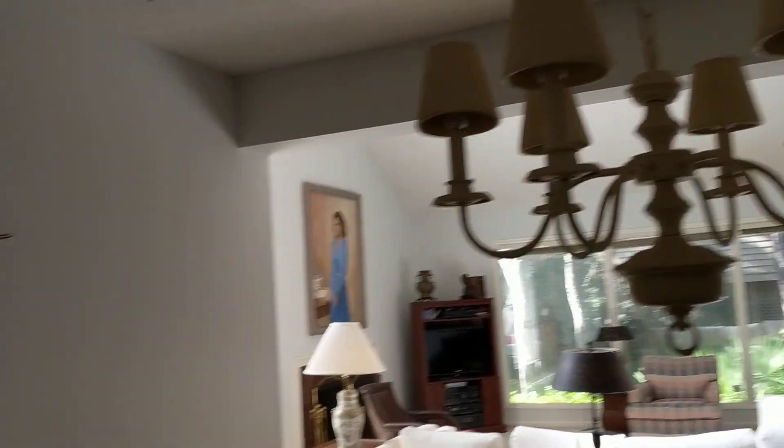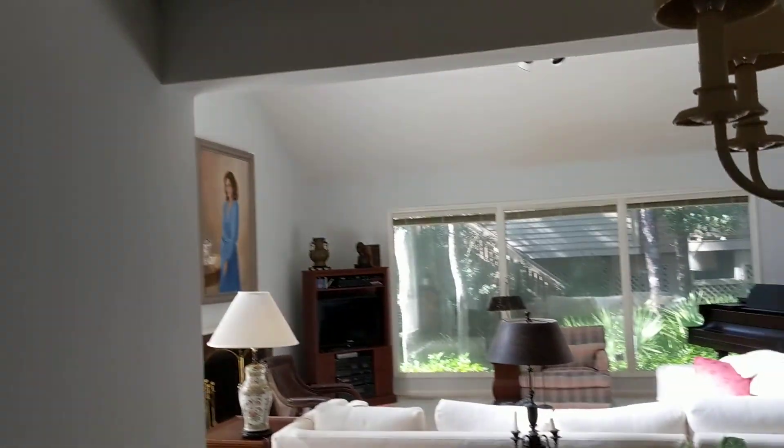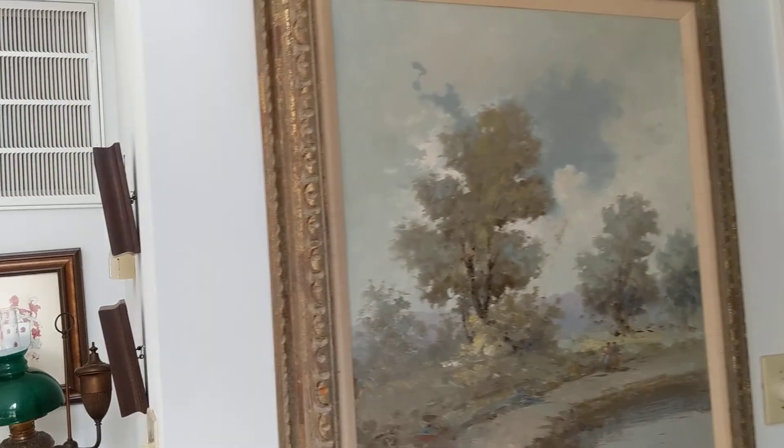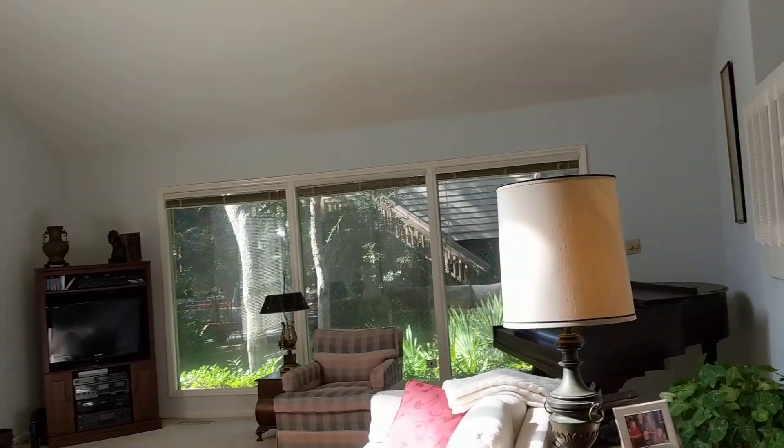I could see this space being very nice if it were modernized. I don't think you'd really be able to open the kitchen up, but someone far smarter than myself might be able to figure out how to relocate the washer and dryer and maybe open some of this up with some supports. We'd have to dig a little deeper, but for now let's just look at the bones of the home.